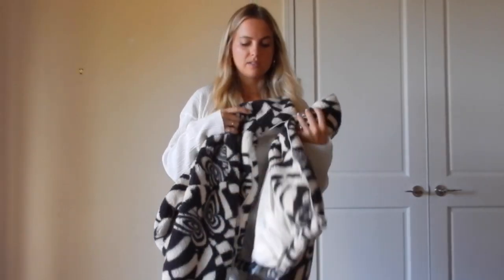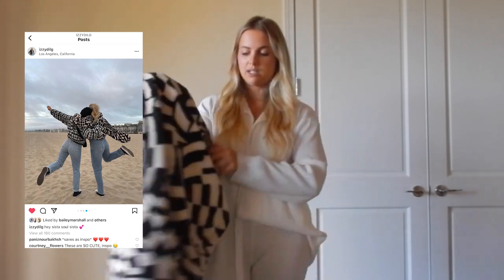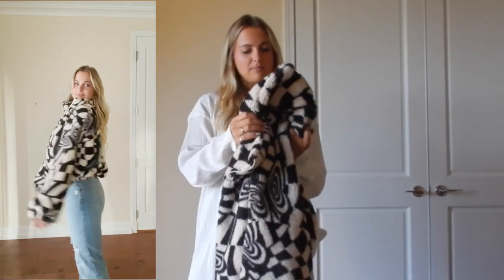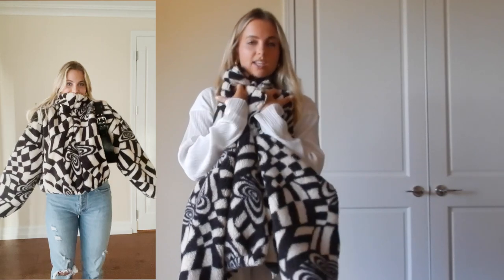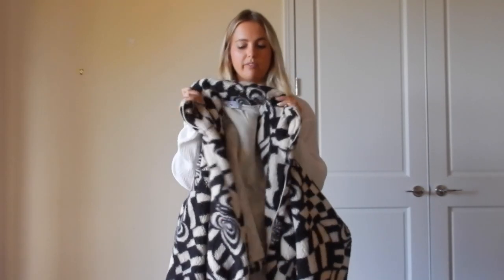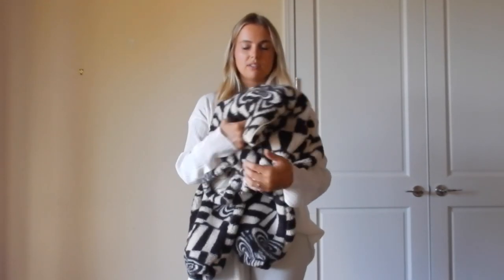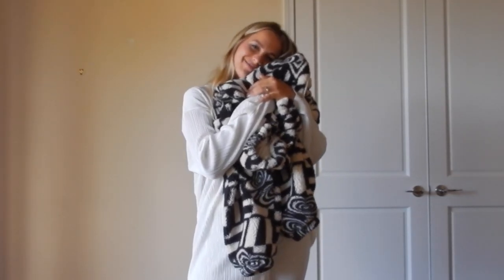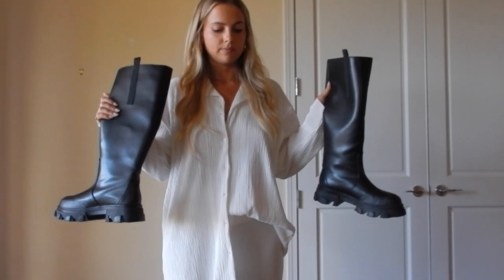One of my favorite pieces from this haul is from Urban Outfitters. It's so soft — it's a checkered pattern with little hypnotic butterflies on it. I got a size medium but probably could have gotten a small because it's quite chunky and oversized, but it's super comfy and very warm. It looks great with jeans or black pants of any kind.